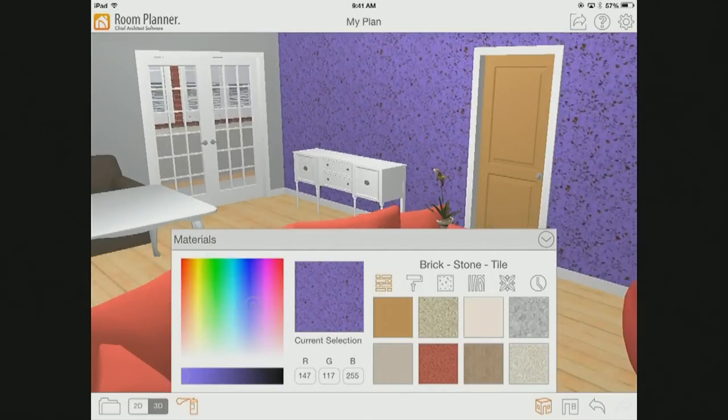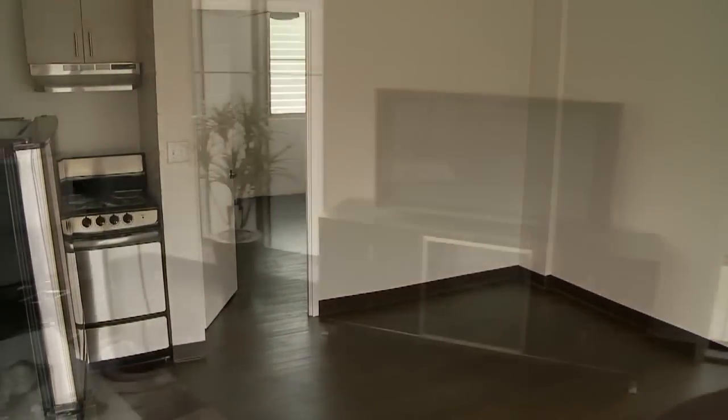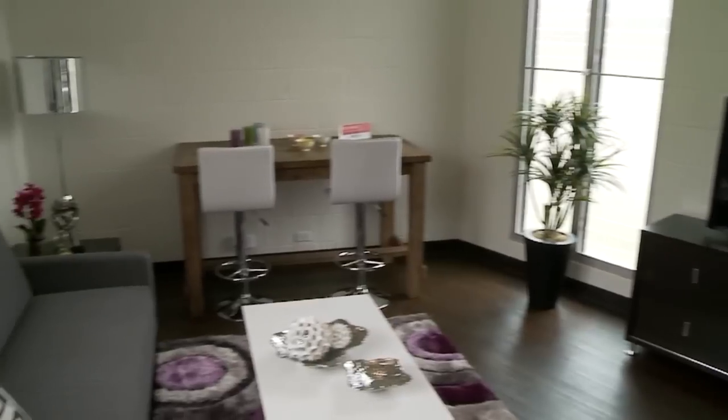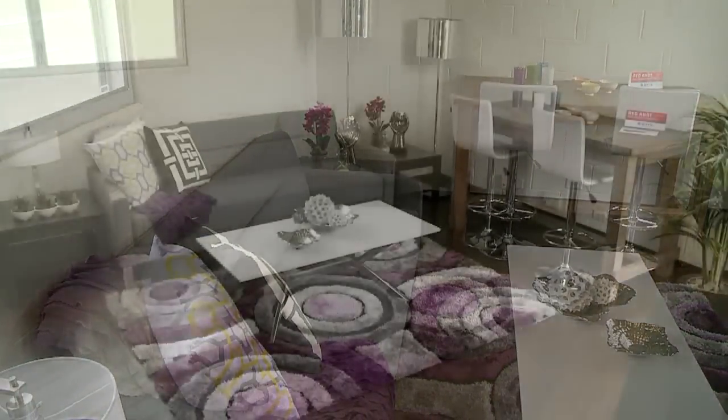Let's talk about ways we can maximize the use of space in a room, especially smaller ones. Versatility is actually key to choosing pieces in your room, and you can use pieces that have multifunction. Some examples are ottomans with sleepers or sofa beds that can turn from a sofa to a bed. So when you have guests coming over, they have a sleeping area.